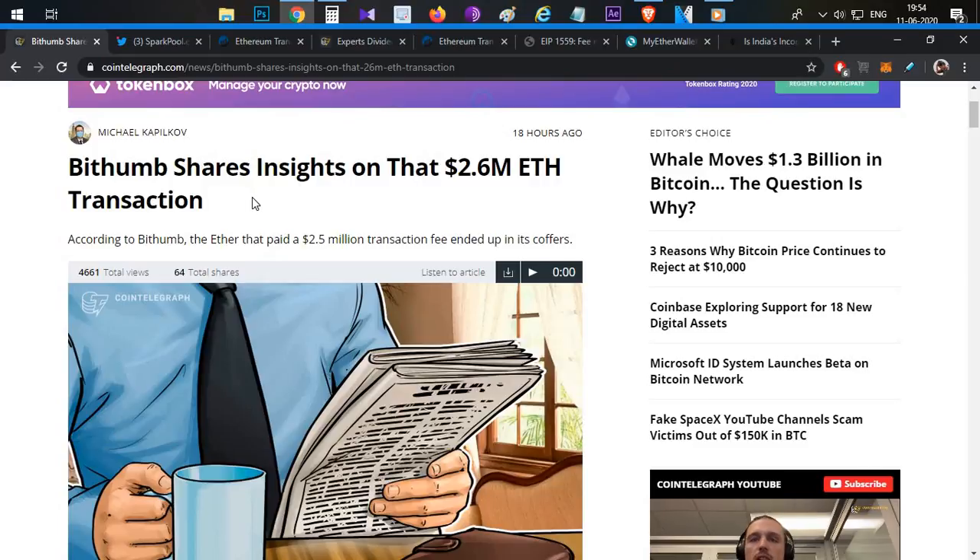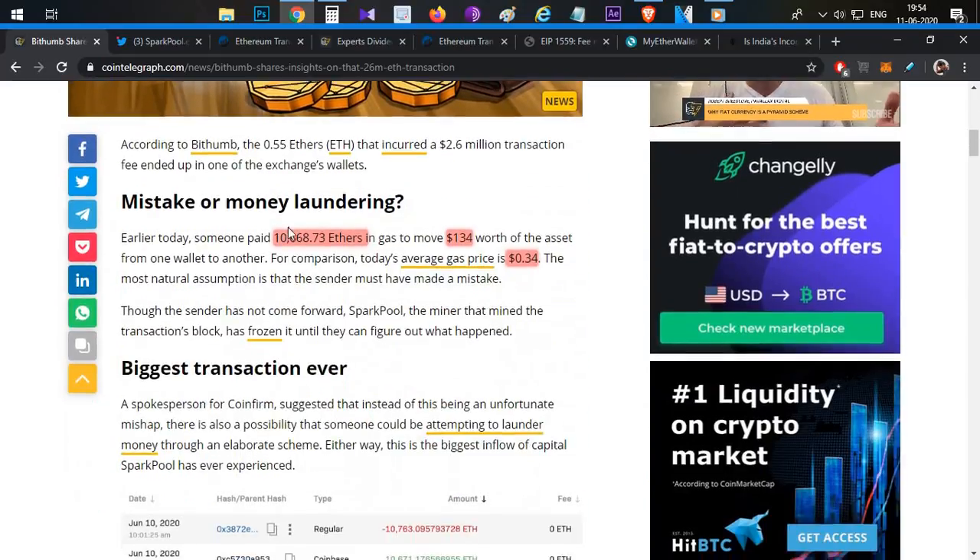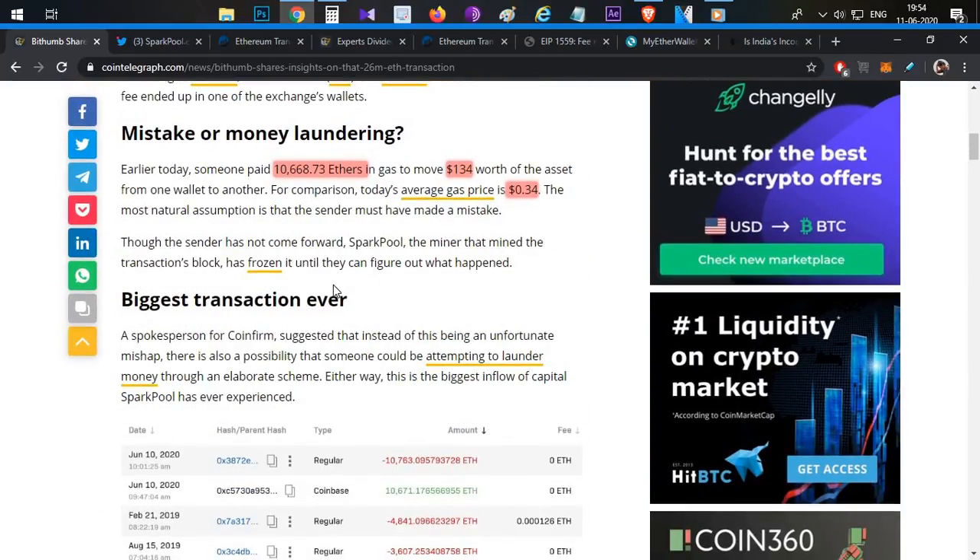This is a normal human typing error. Some suggest it could be money laundering — miners who mine the block share that reward — but this is a small-scale theory. However, reversing this is 100% not possible because the Ethereum transaction is already mined, and everyone knows who has control.